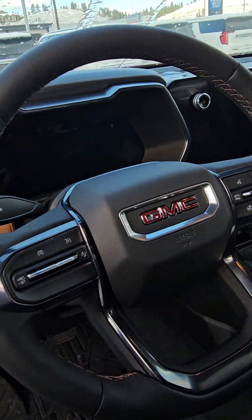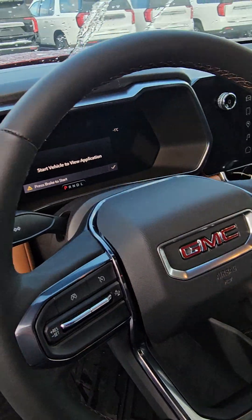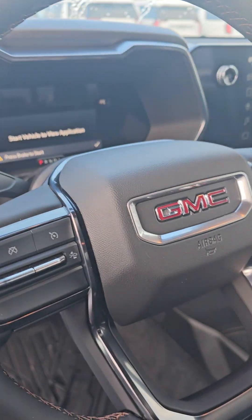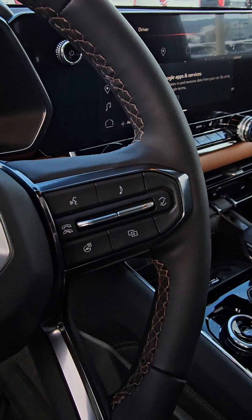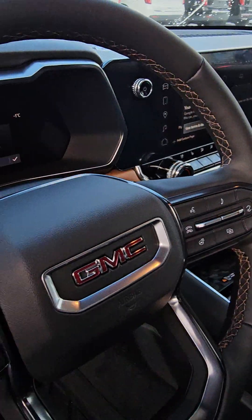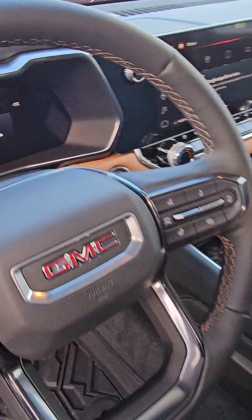Let's start the truck. You have your cruise control right over here, heated steering wheel, lane-changing buttons, and volume controls on the back side of the steering wheel.